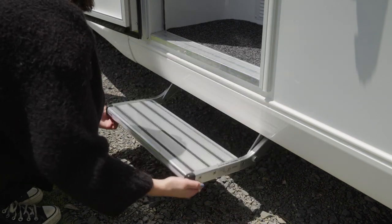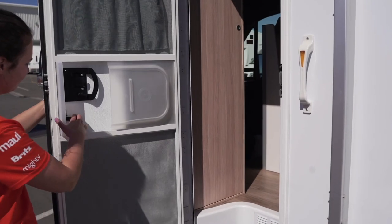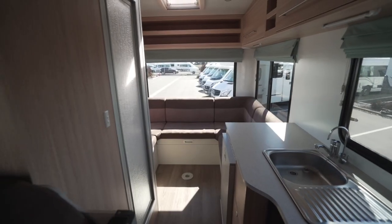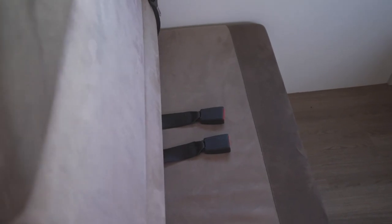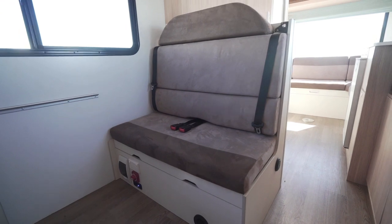Before moving inside, pull out the step for easy access. There is a screen door that can be detached from the main entry door. Behind the driver's cab are seats for the other four passengers. Seat belts must be worn at all times when driving. The forward facing seats are where child seats or booster seats can be fitted.